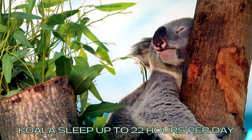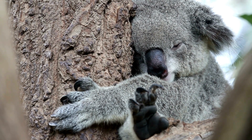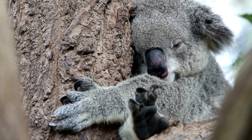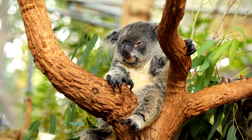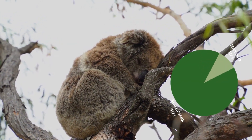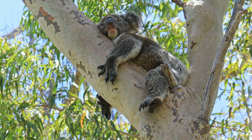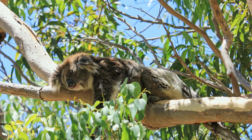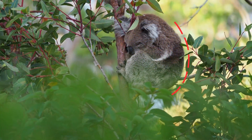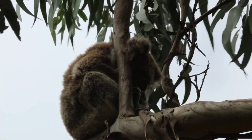Koalas sleep up to 22 hours per day. To cope with their limited diet and slow metabolism, koalas prioritize energy conservation by adopting a sedentary lifestyle, resting or sleeping for extended periods to make the most of their nutrient-deficient eucalyptus leaf diet. Koalas allocate approximately 10% of their day to eating, while devoting around 90% of their time to sleeping. To facilitate their prolonged tree branch slumber, koalas have evolved with curved spines and a tailless rear.